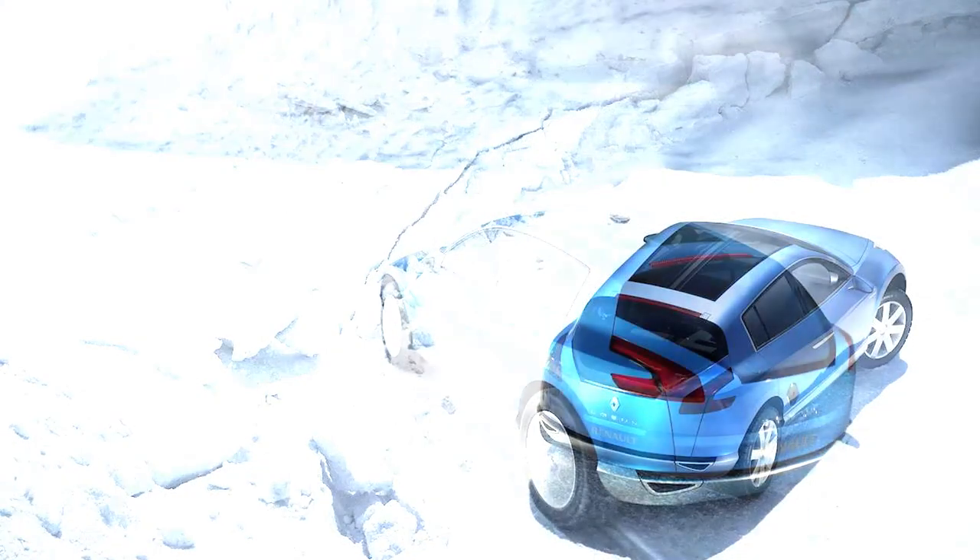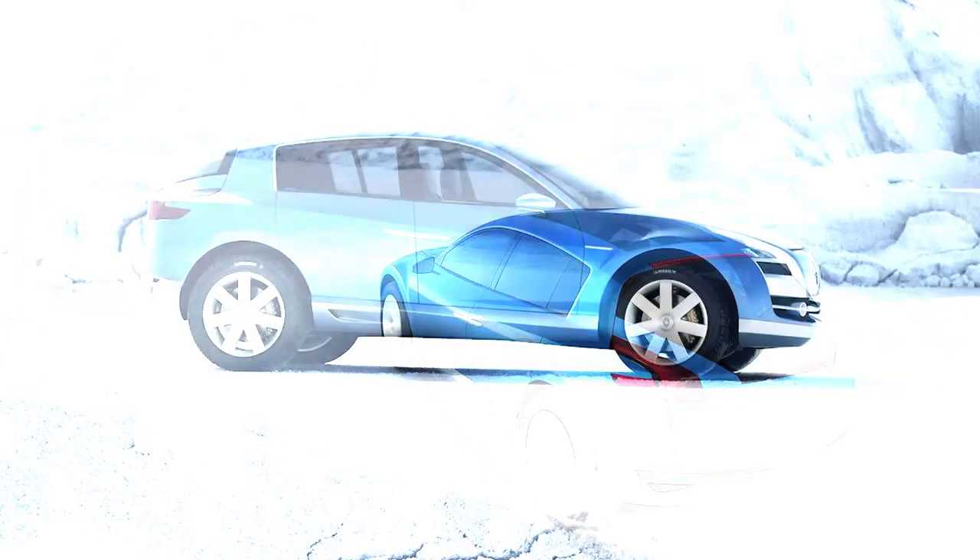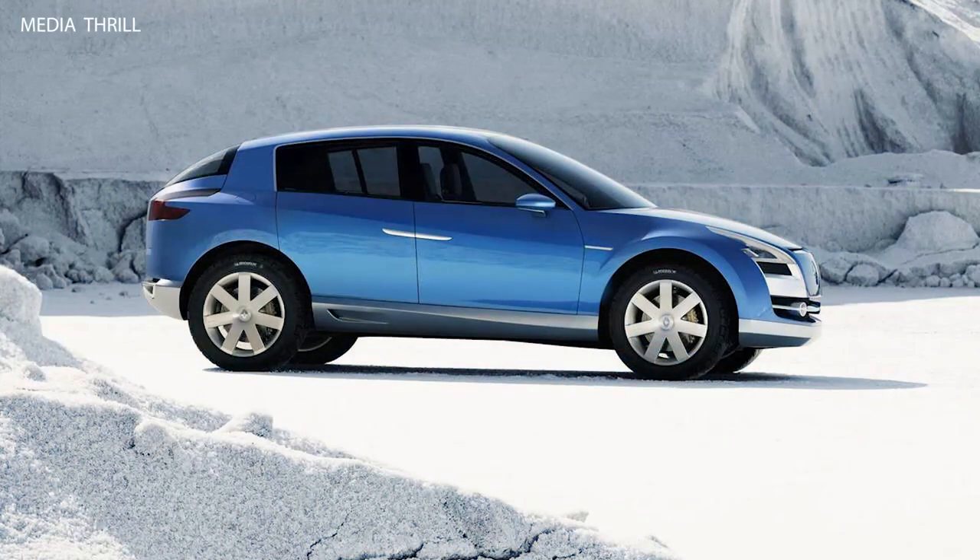Futuristic design: the Aegis Concept featured a futuristic and bold design, characterized by sleek lines, aggressive proportions, and distinctive styling elements.